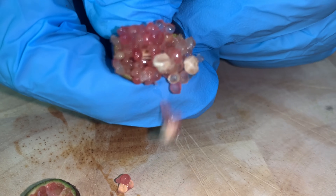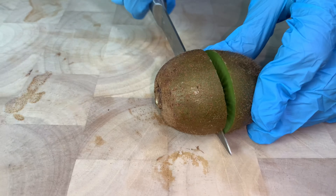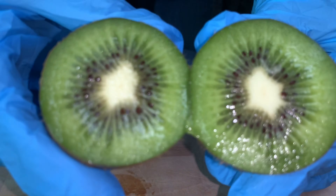New Season Kiwi Fruit from Australia is really firm fruit and is available this week. Bananas, the go-to fruit, plenty available at present.